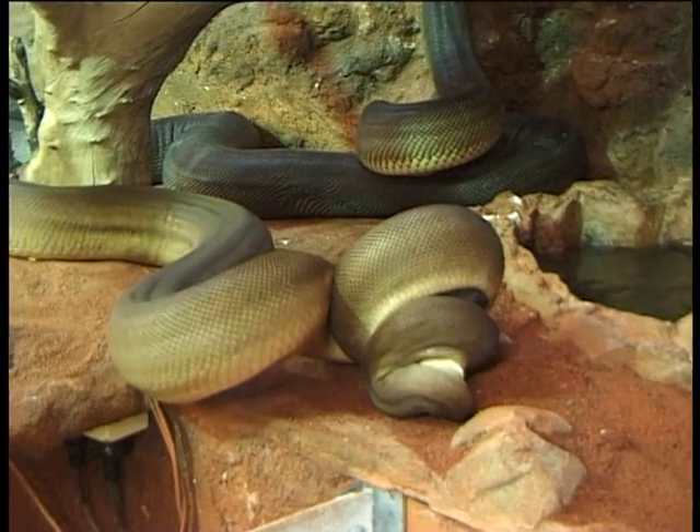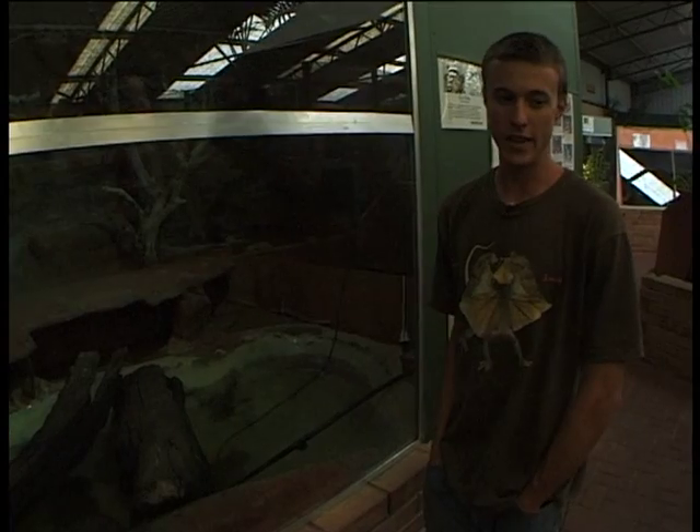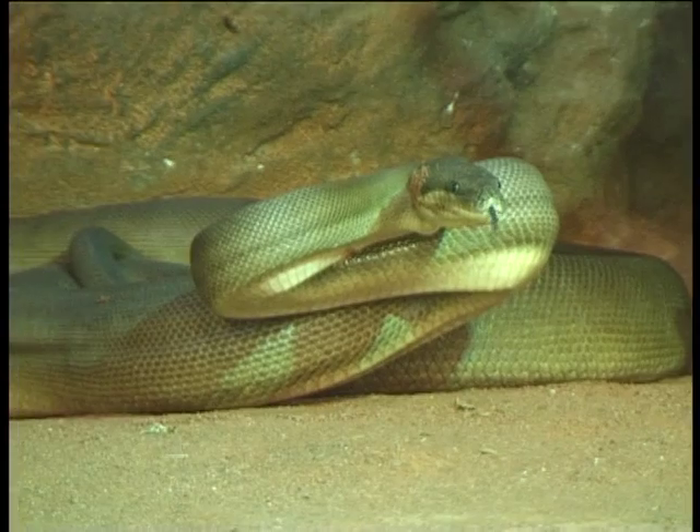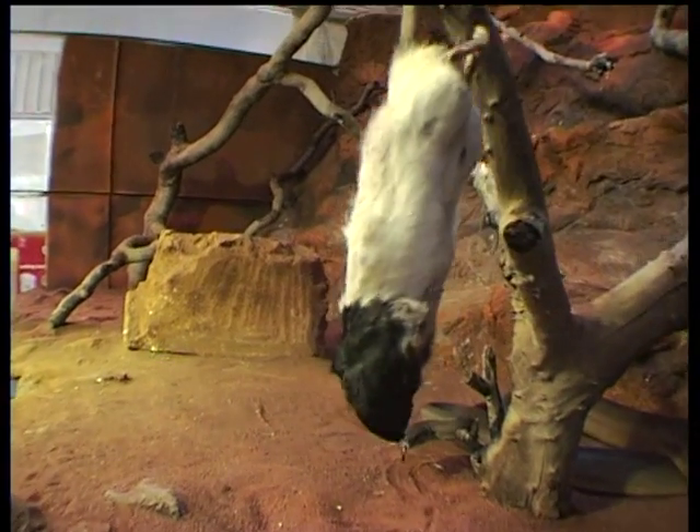These are our olive pythons. There are two different subspecies of olive pythons: the Pilbara olive python and the Kimberley Northern olive python. The Pilbara olive python is found, obviously, in the Pilbara region of Western Australia.